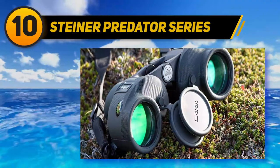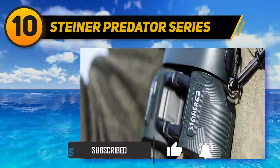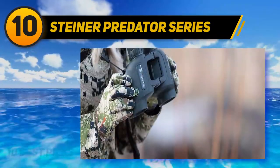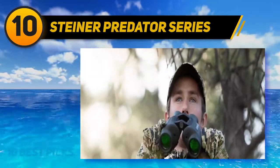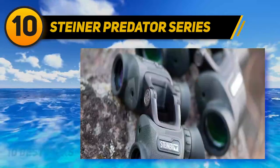I have used these binoculars at the range and had no problem sighting the zero 270 holes on a target 100 yards away. The eye cups seem to fit nicely thanks to the adjustments around the hinge. In addition, I can hold the binoculars with one or two hands comfortably for quite some time. I believe that this model is fog proof and waterproof because it was able to endure all weather conditions for me.